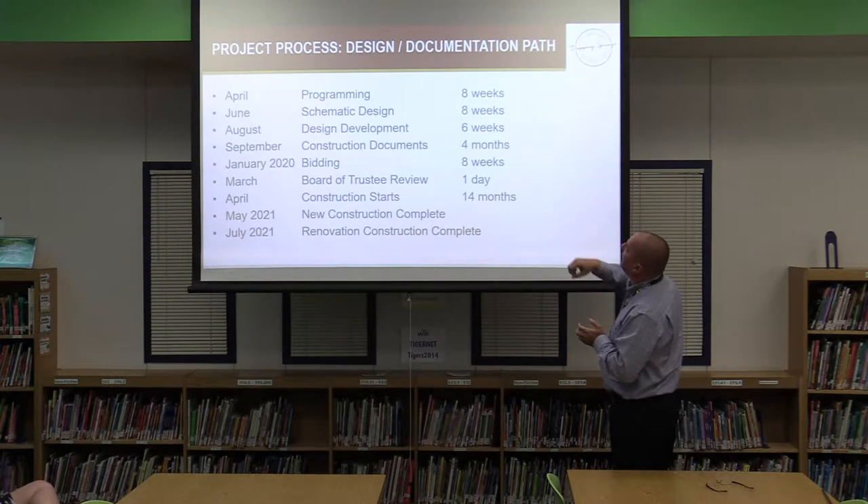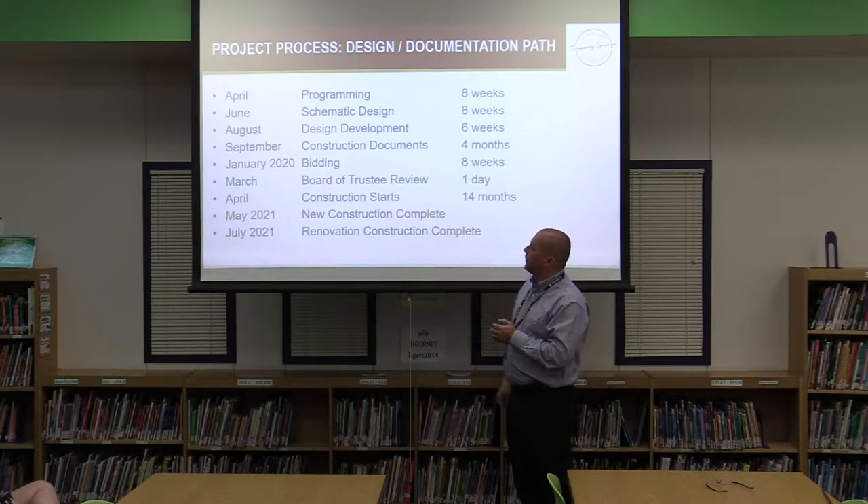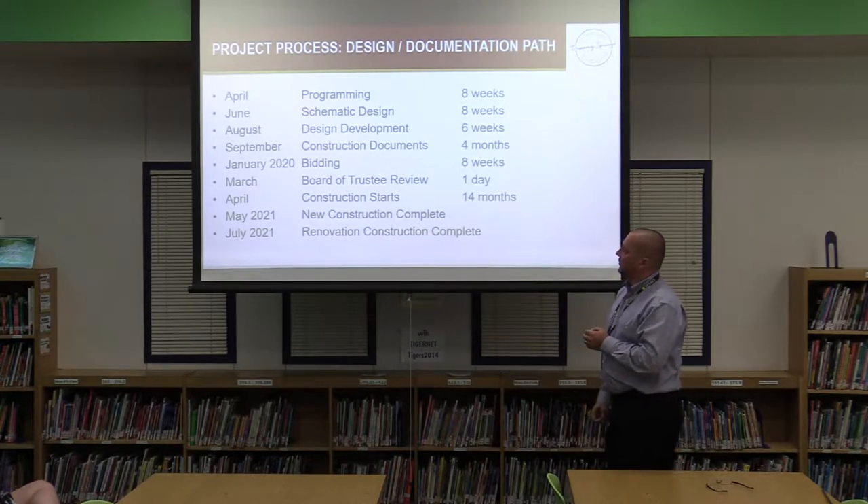You can see on the timeline: May 2021 for new construction complete and July 2021 for the renovation construction complete.